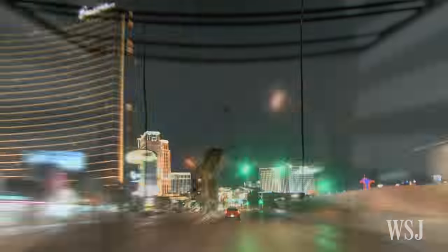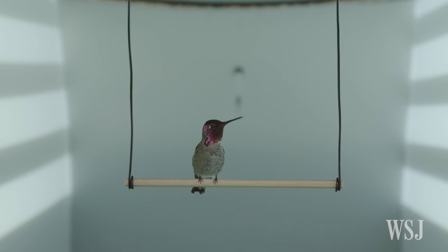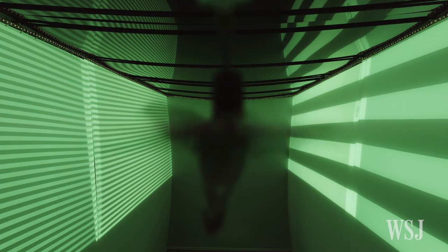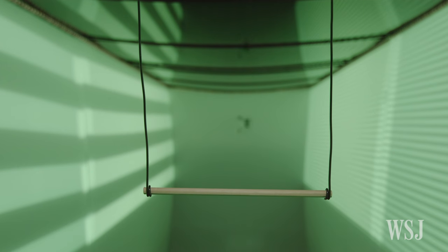When the researchers simulated this type of information on the tunnel walls, the hummingbirds didn't react. Instead, the scientists found that the birds relied on the size of objects to determine distance. As something gets bigger, it may signal to the birds that they are getting closer, and as something gets smaller, it may signal that they are moving farther away.